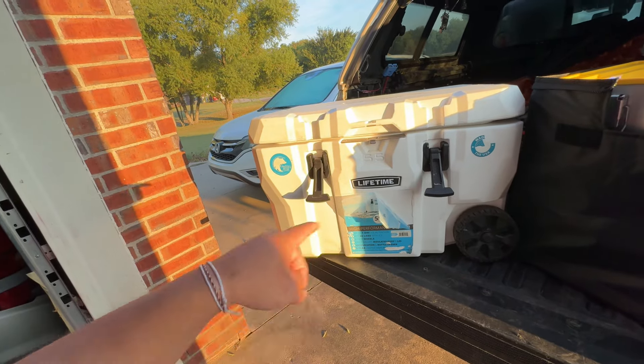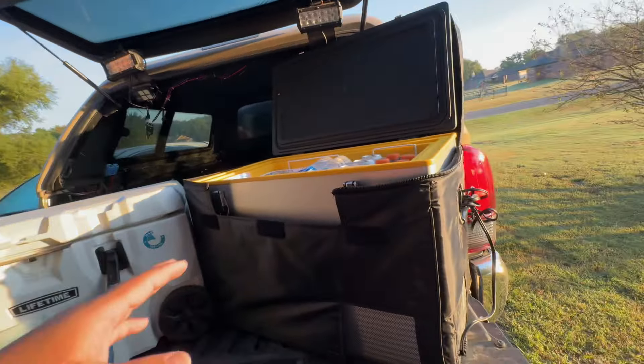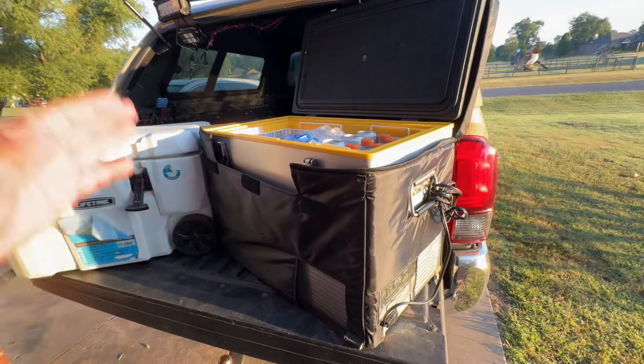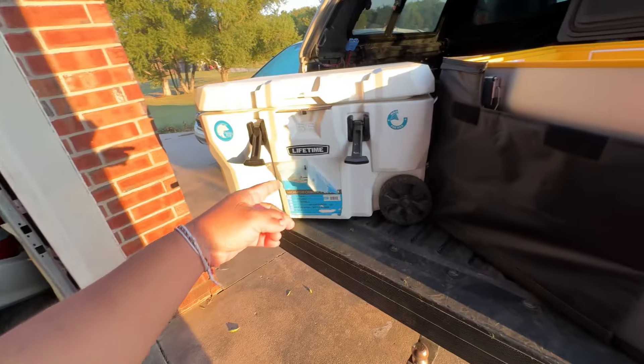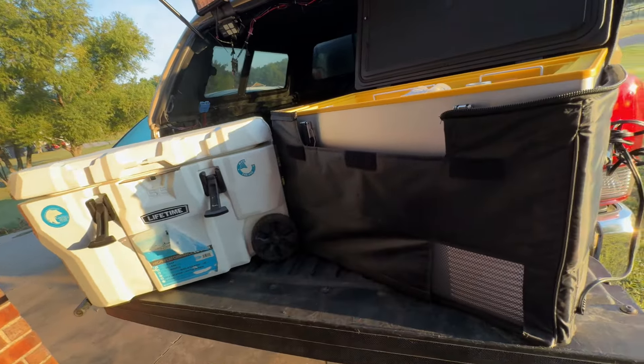The fridge is portable — you can take it anywhere, it's got wheels and a handle, you can drag it across a field. But this fridge is basically locked to the truck; it doesn't move and stays with the truck the whole time. You can unplug it and take it, but as soon as you unplug it, it starts warming up — you could throw some ice in it and it'll become a cooler. And this thing is way heavier than the cooler — at least 10 pounds or more heavier, for sure.